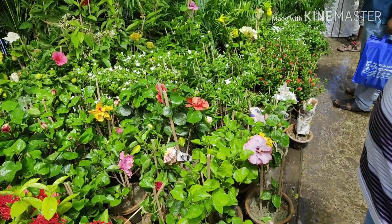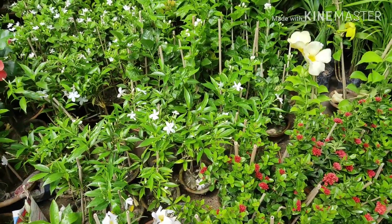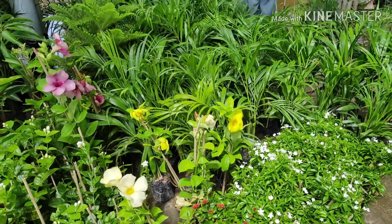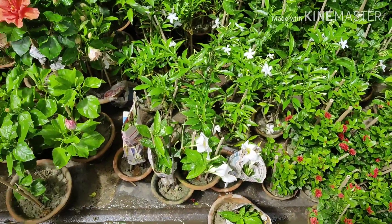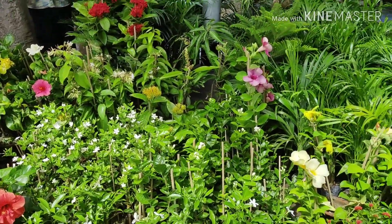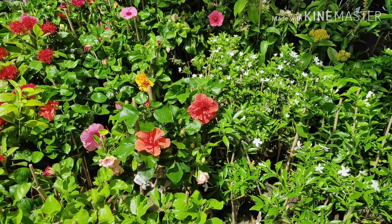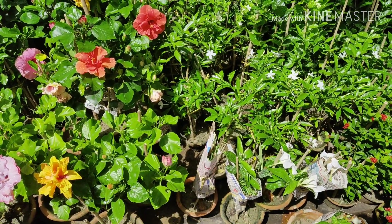Here you can see some Exora dwarf variety, only 35 to 40 rupees each. There are also some musanda, some Arica palms — only 40 to 50 rupees. There are some hibiscus on the left; hibiscus are also very cheap in this market.